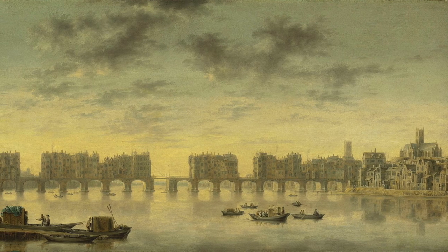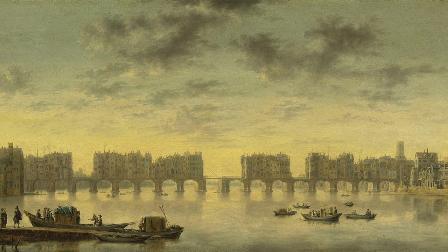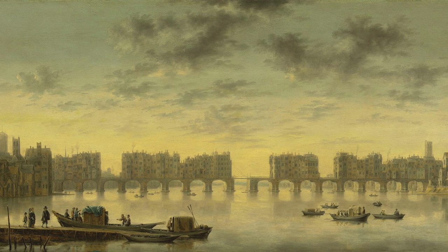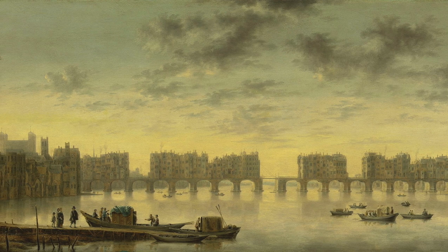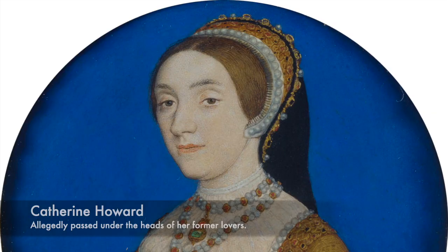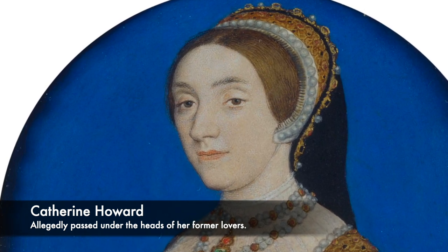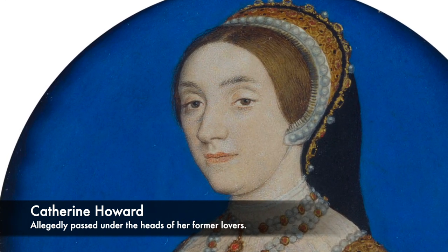One of the most shocking accounts of London Bridge during the Tudor period was when Catherine Howard, the teenage fifth wife of Henry VIII, was taken downriver to the Tower of London. She had been accused of adultery along with two other men, and the heads of these men were placed on London Bridge. The young lady then passed under the heads of her former lovers when she made her final journey to her place of imprisonment and execution.